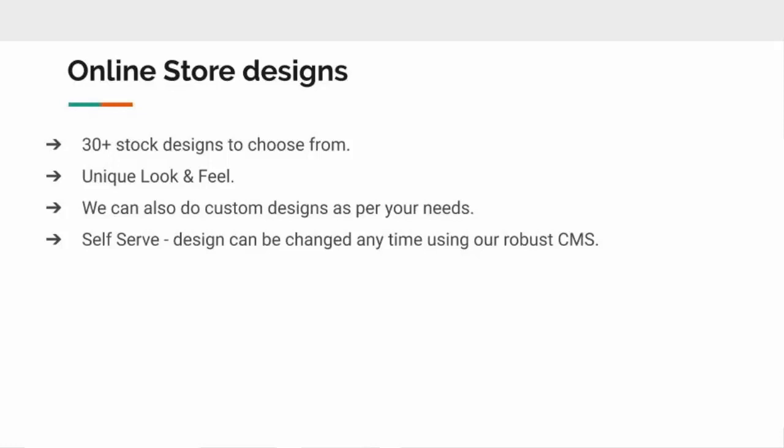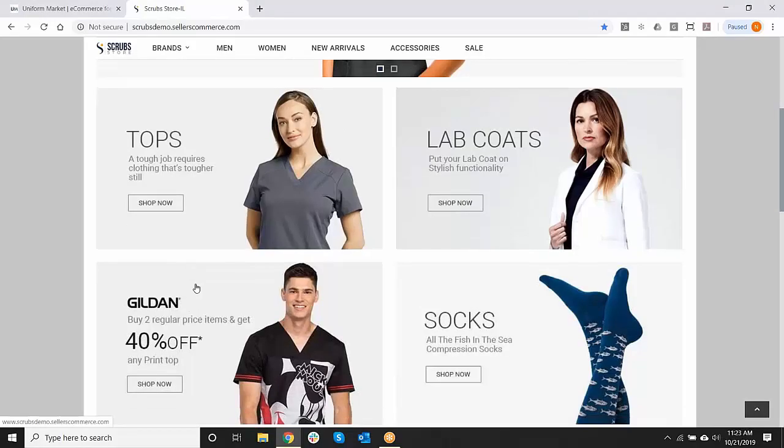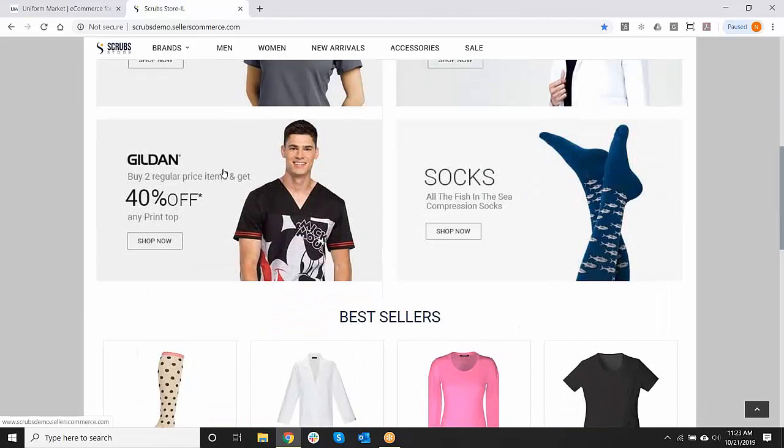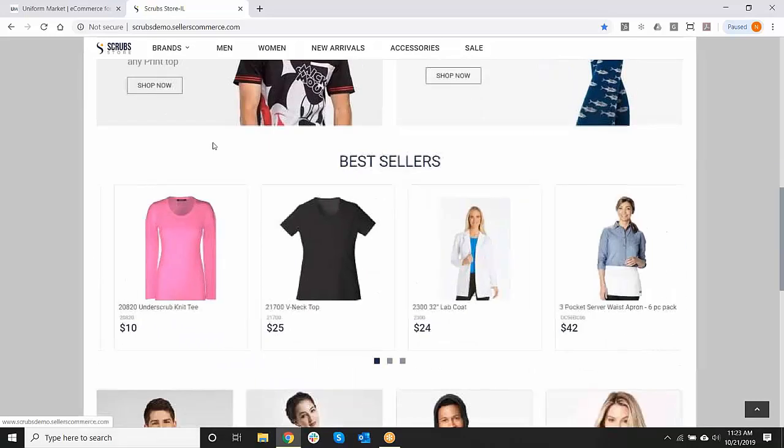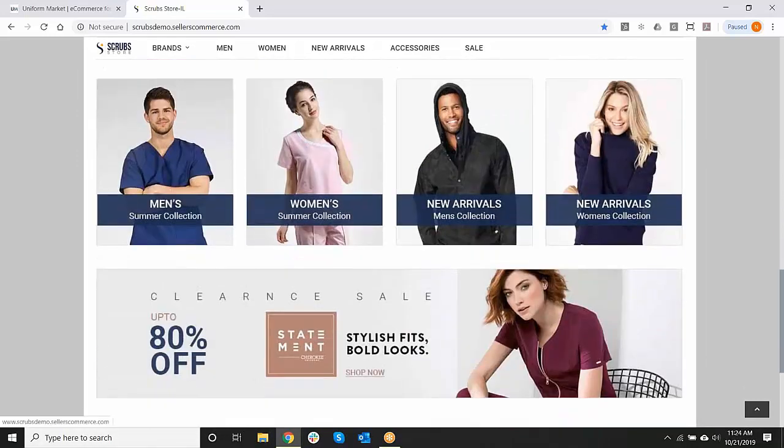The nice thing about the store design is it can be changed at any time. When we build a website, we'll set it for you based on your instructions, and then at any time you can change that up. You might want to add sale banners or change out different brands — for example, where we show Gildan, you may want to change that to Barco One or a Grey's Anatomy product. It's very easy for the retailer to change the look and feel of their store based on changes in products or shifts in what your buyers are looking for.